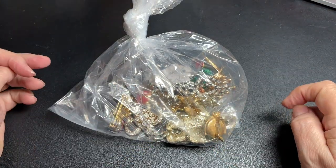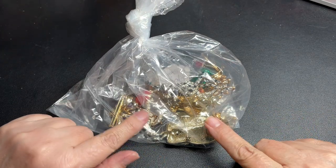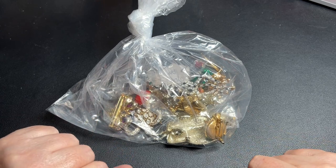Hello, hello. Welcome to Shady and Why. I'm Marilyn, and today we have another vintage jewelry bag from our local auction.